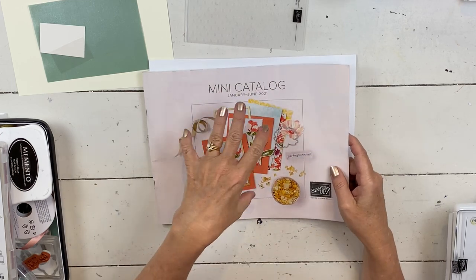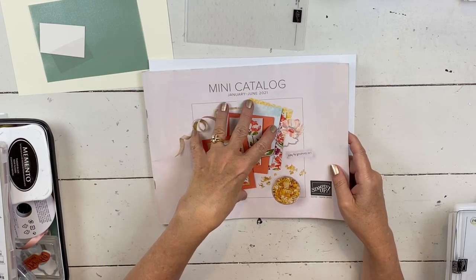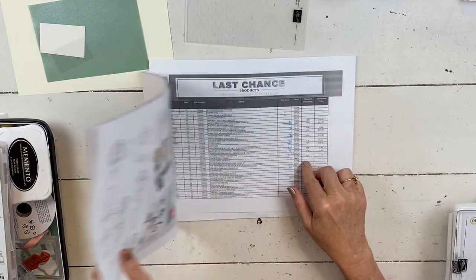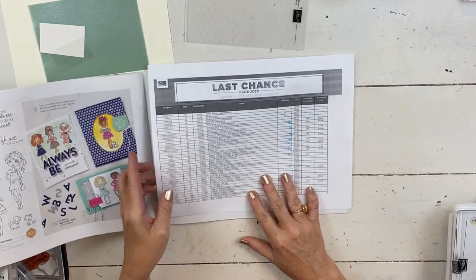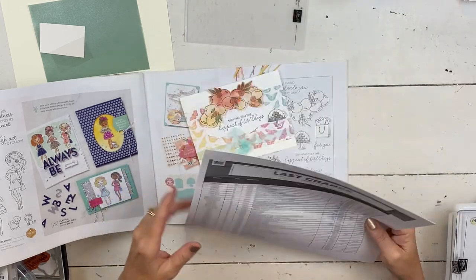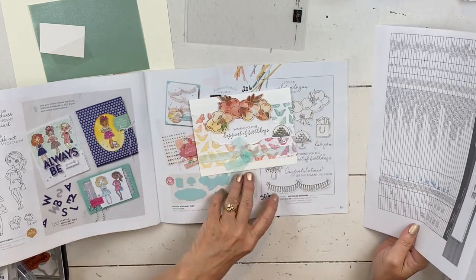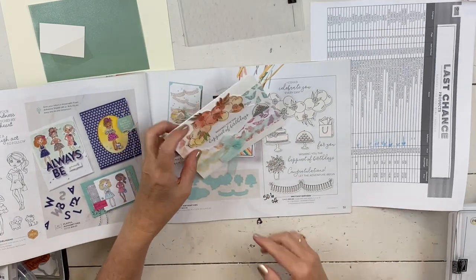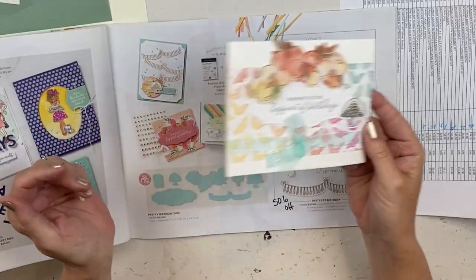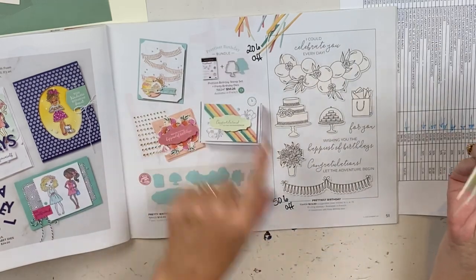There are some great deals. If you go to the blog post that coordinates with this video, I will repost this list so you can take a look at it. It's actually not this list because I made mine in alphabetical order to go through the catalog. The one on my website is in page order, which is a little bit easier.